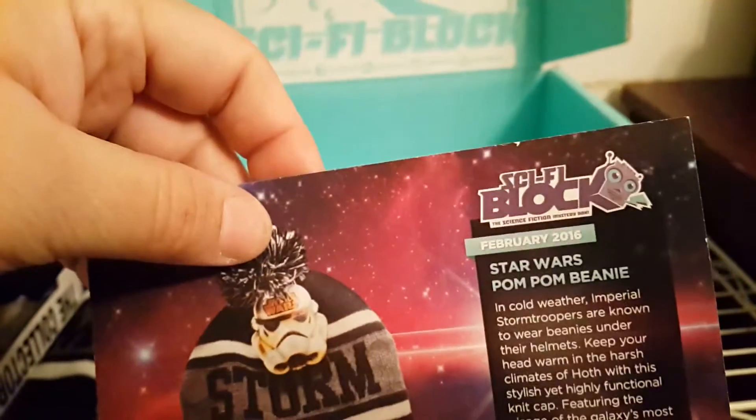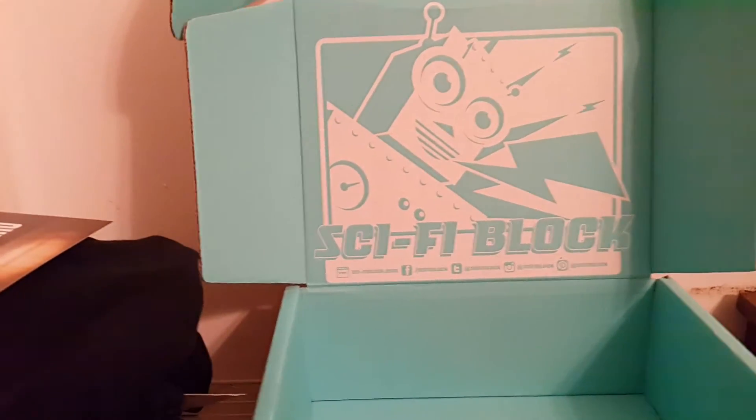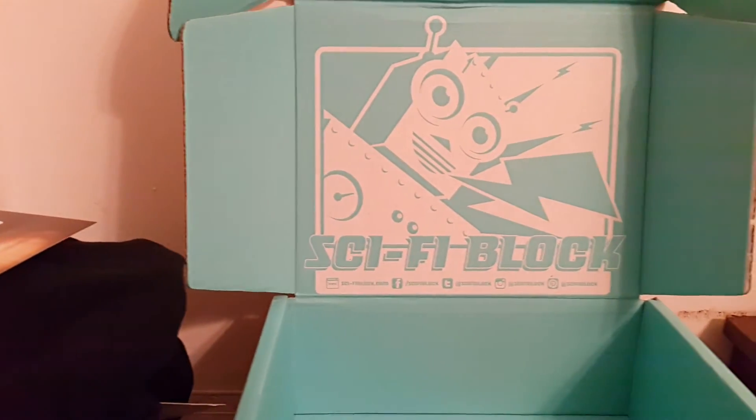Very cool. NerdBlock, you nailed it. Another awesome box from NerdBlock.com. Guys, check them out, subscribe to all their boxes — they're just all great. The comic, the anime, the sci-fi, horror — it's all phenomenal stuff. NerdBlock, you're the best. This has become my favorite box, these NerdBlocks. So guys, subscribe to the channel, please leave a comment below, let me know what you think of the video and what you would like to see in a future box. Peace.